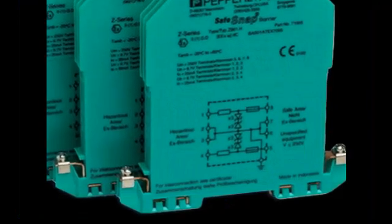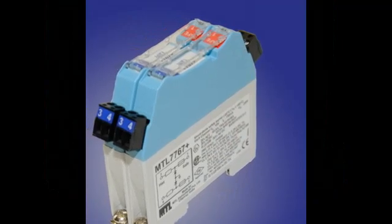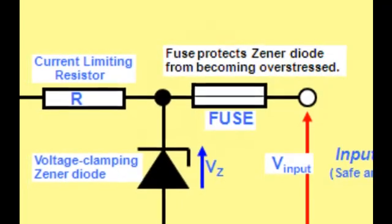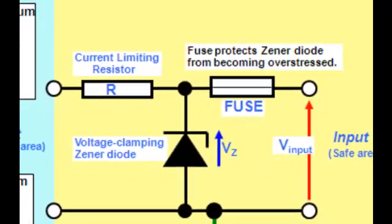Now let's discuss the fuse in a Zener Barrier. Think of it as the last line of defense. In case of a fault or a surge, the fuse blows, preventing any further electrical flow. It's the sacrificial element, sacrificing itself to protect the entire system.